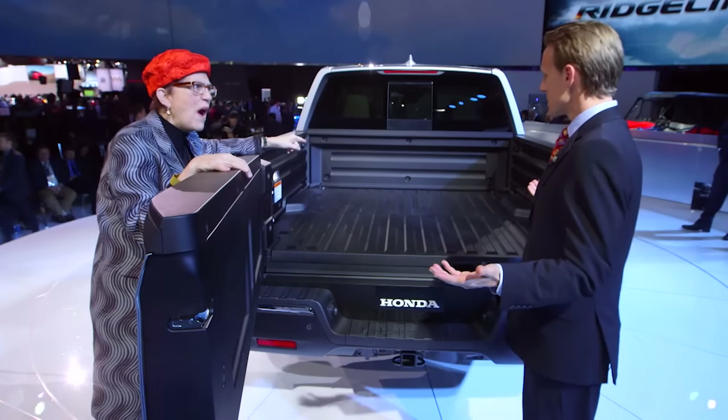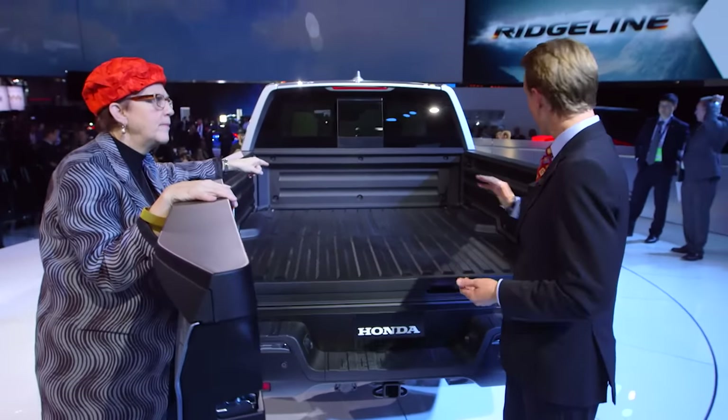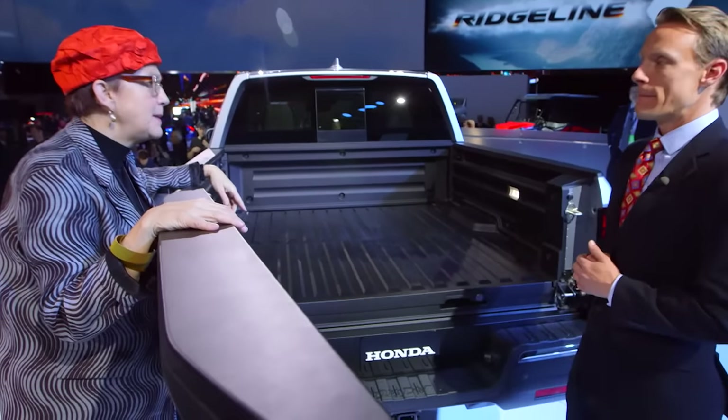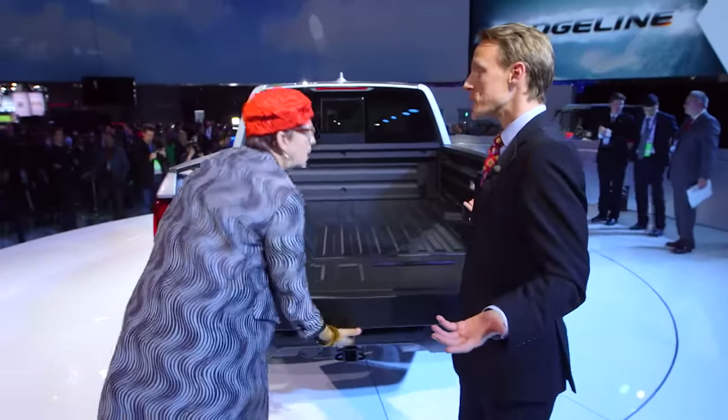Is the bed bigger and wider? It's four inches longer and a little bit wider. We're five feet now from here to here, flat. It's kind of amazing. Honda Engineering.